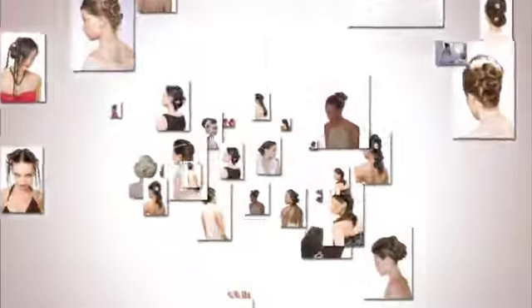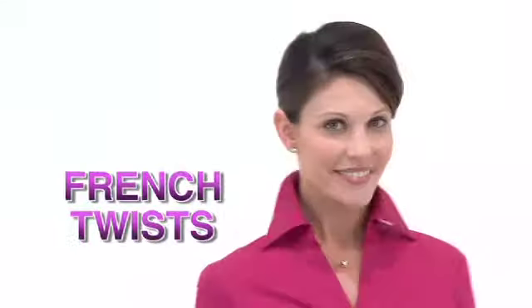Anyone can be a stylist with Whirlastyle, the only hair accessory you need to create hundreds of salon styles in minutes. Achieve chic updos, classy buns, trendy knots, and even glamorous French twists fast and easy with Whirlastyle.